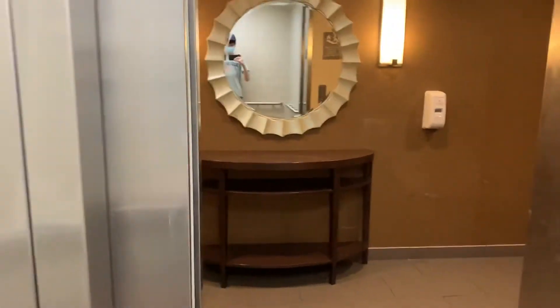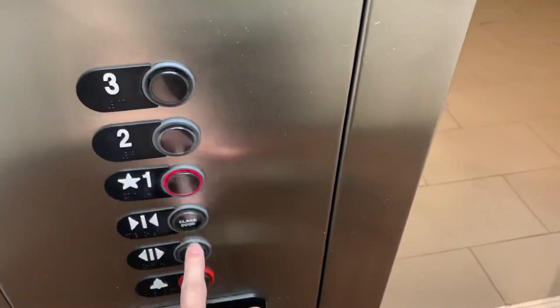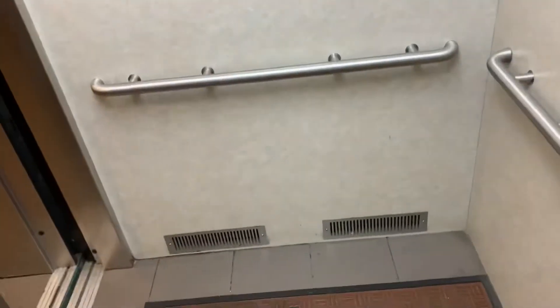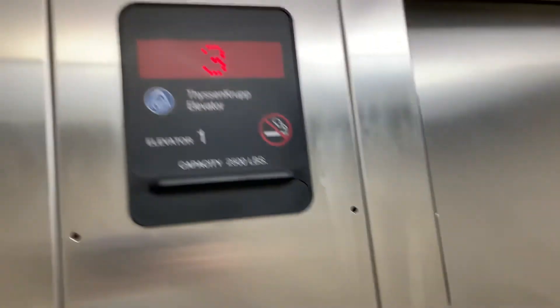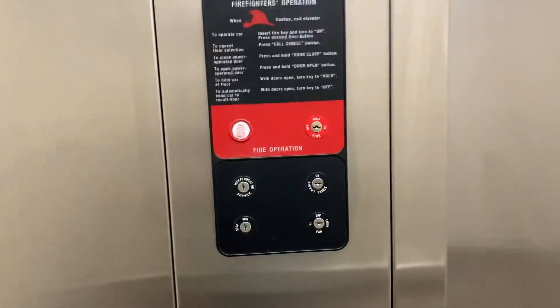Here we are on three, and we're going to end it on one. Here's the state plate, your indicator, firefighter's operation, and your fixtures. It's not a bad elevator.